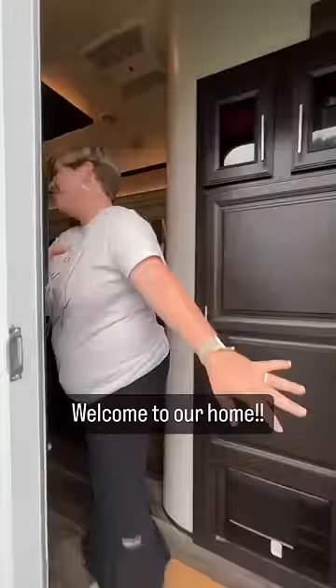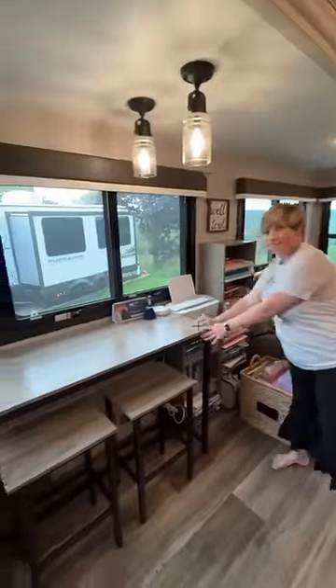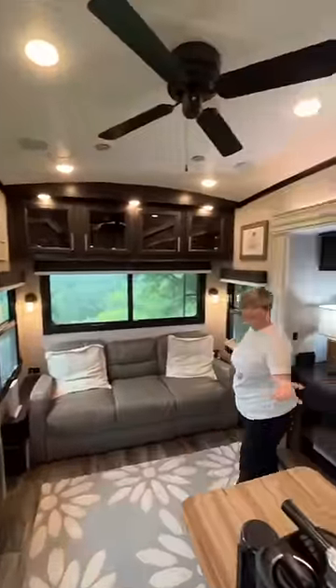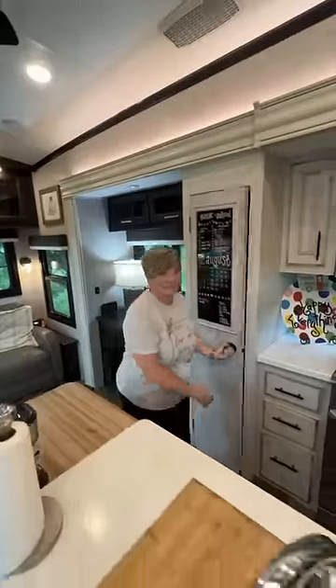Hi, welcome to our home. We're going to show you our Jayco North Point 377 RLBH fifth wheel. One of the things we love is this large living space that affords all the time for us to be together.